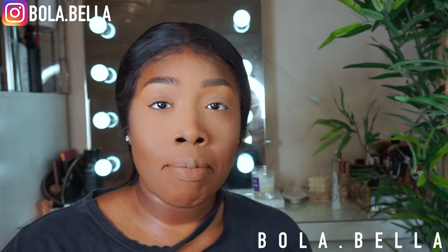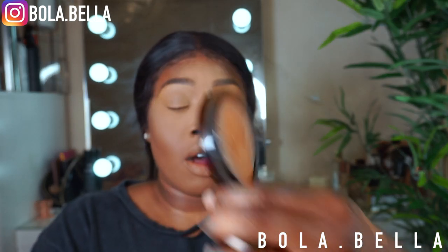Any excess I'll just use to blot over the whole face. Then I'm going to go into the MAC Mineralized Skin Finish in Deep Dark — it's a really nice light mineralized powder just to reset everything. I just tap that onto my skin to make sure everything is all blended.